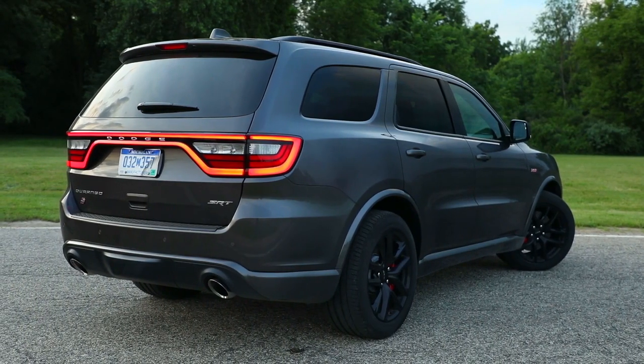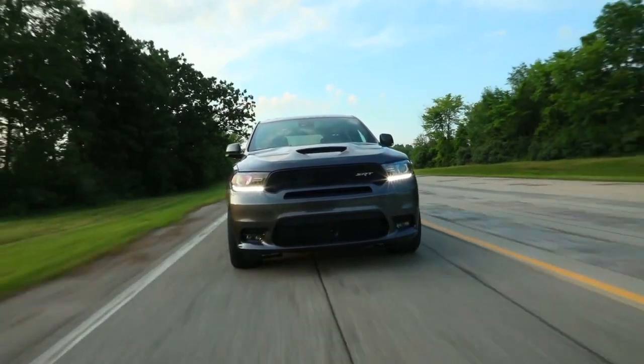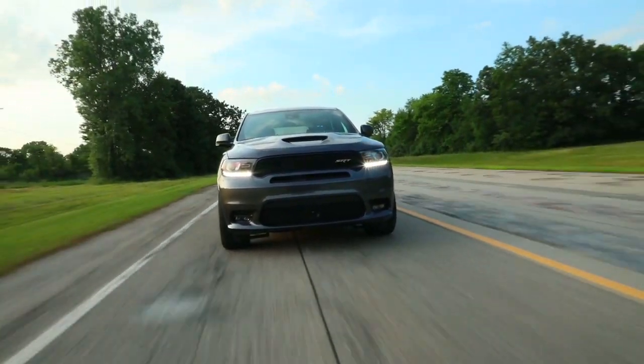Stake your claim with the signature LED racetrack tail lamp, available LED daytime running lamps, and 11 available exterior colors.